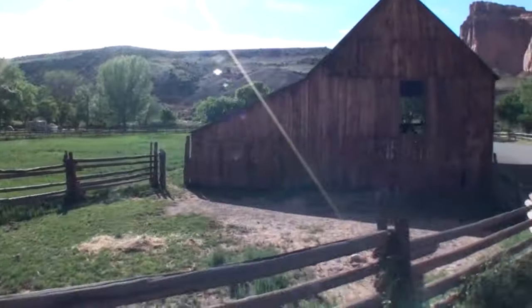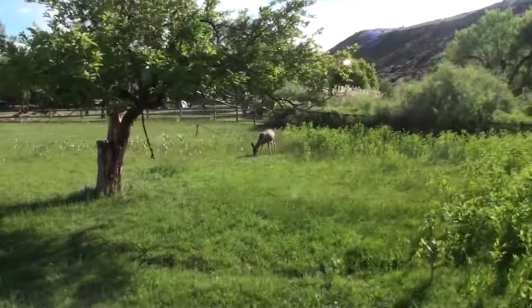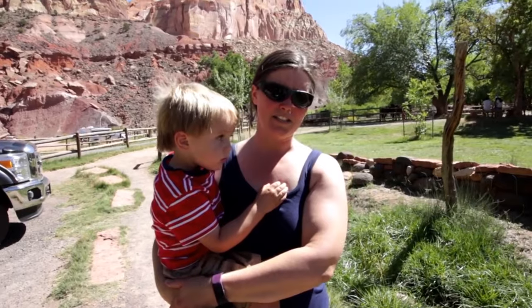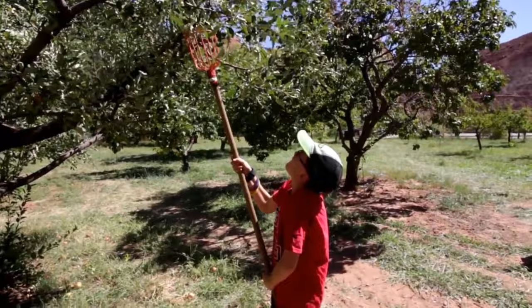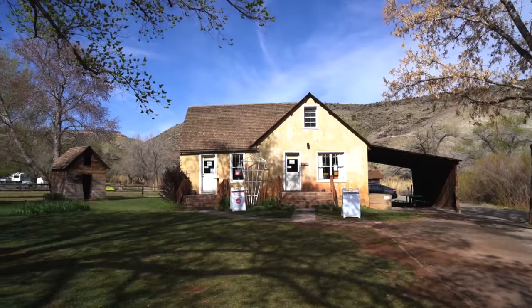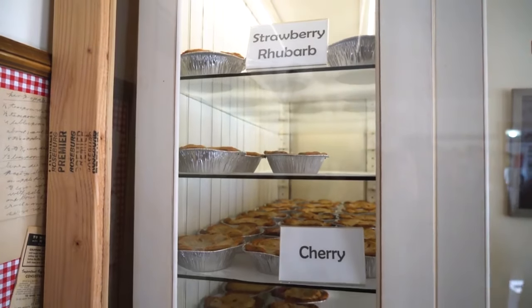In the center of the park is the historic Fruita district. The visitor center, campgrounds, historic buildings, and the start of a few great hikes are all located here. The orchards that were first planted by early European settlers are still maintained today by the National Park Service. Be sure to stop at the Gifford Homestead for some goods made by local vendors. The homestead is well known for its homemade fruit pies and ice cream.